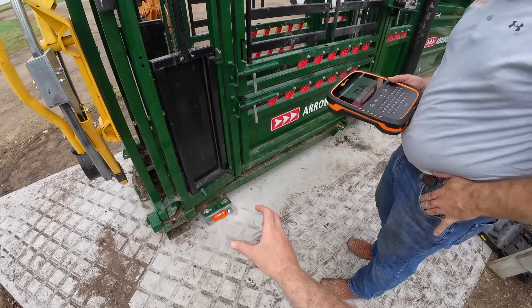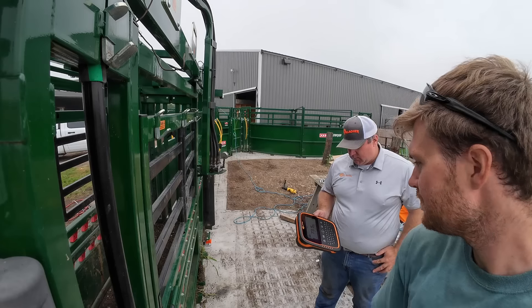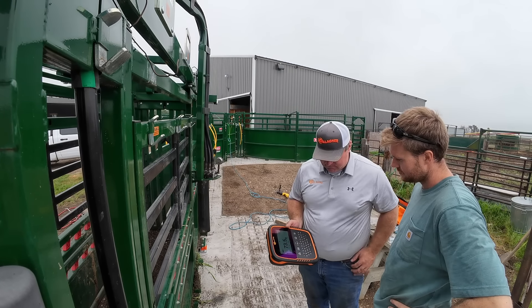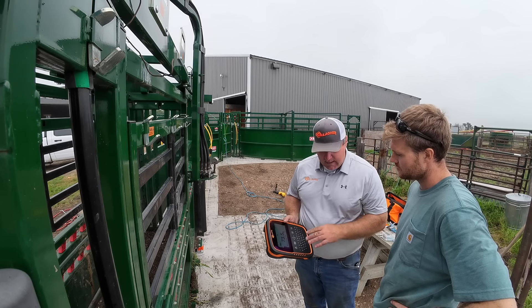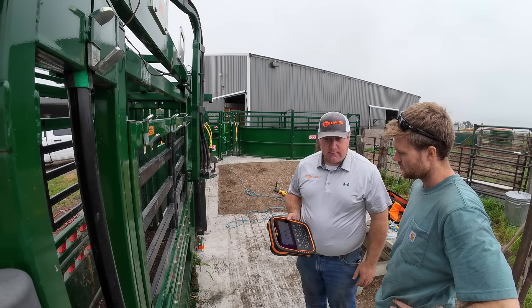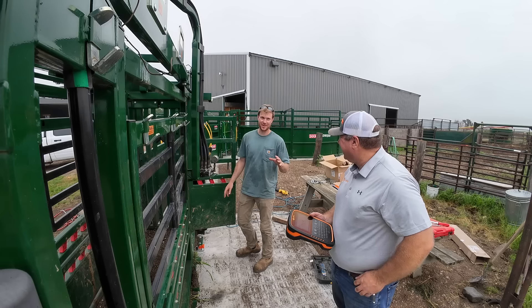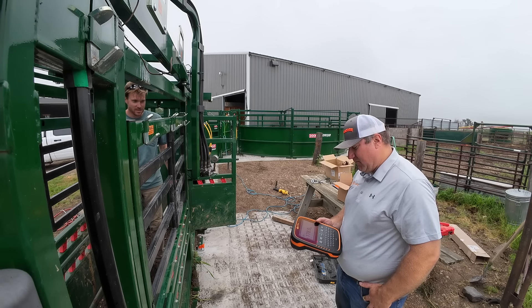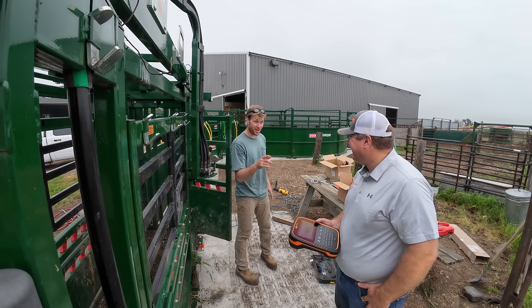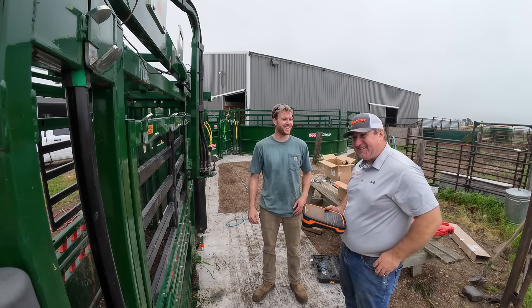We got everything set down and tightened up. This is our TW3 scale, which is all touchscreen with a lot of functionality. It's weatherproof, pretty durable, and easy to see in sunlight — a good unit to have outside. We've wirelessly connected to these load bars. I'll hop in there. Hopefully no more than 180. I'm going to take my phone out. And 178 today. You know why it's not 180? Because I had to pour this concrete — lost a little weight!